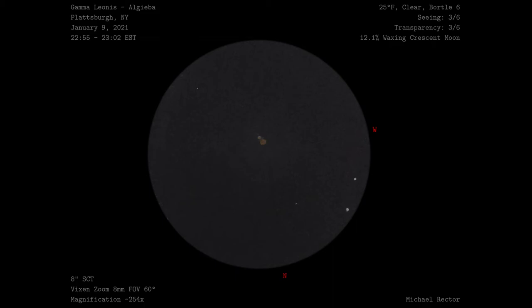Unfortunately, the surrounding field isn't too interesting, and I was only able to plot four more stars in the field of view. Interestingly, in 2009 a planet was found orbiting the primary star. It is a gas giant that is 8.78 Jupiter masses, sits roughly one astronomical unit from the star, and takes over 400 days to complete a single orbit.